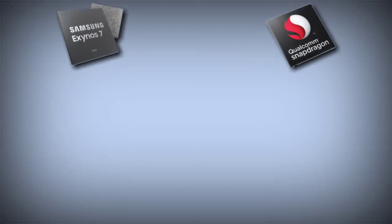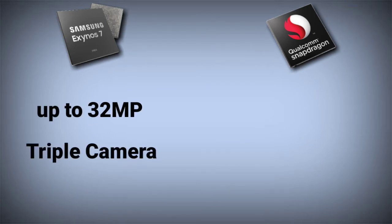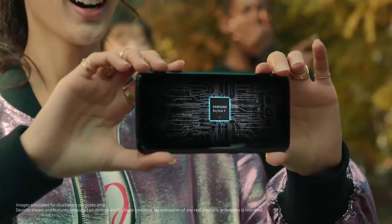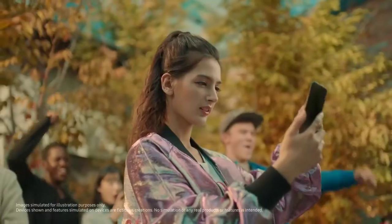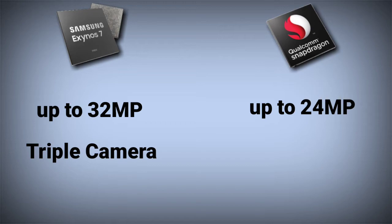The Exynos 7904's ISP supports up to a 32 MP single camera and also supports a triple camera setup — the company claims the third camera can be used for ultra-wide-angle shots and panoramas. On the other hand, the Snapdragon 625 can support up to a 24 MP single camera; however, dual camera support is not clearly mentioned by Qualcomm.